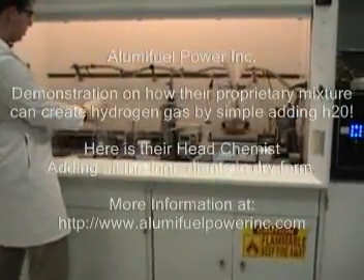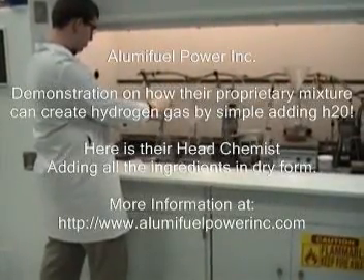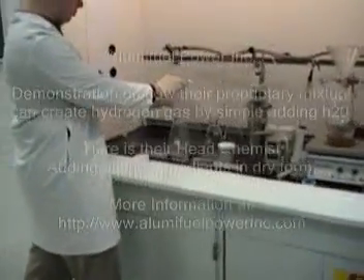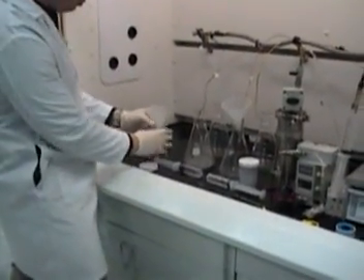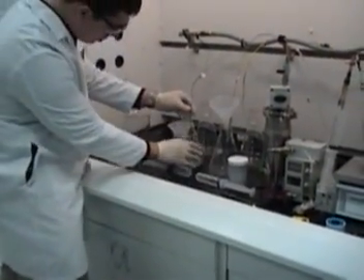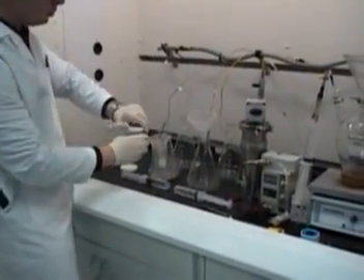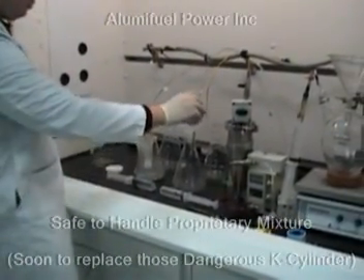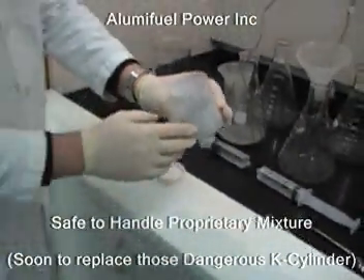Here is Illumai Fuel's head chemist Boris Deitkin. He is adding their proprietary mixture with water to demonstrate that Illumai Fuel is able to control the rate of the reaction by simple addition and or subtraction of their secret additives. This mixture is safe to handle and to transport. Unlike dangerous gas cylinders, this proprietary mixture does not explode under pressure, nor does it require special instructions or insurance to keep in the lab.